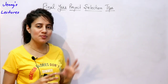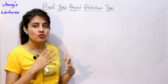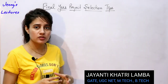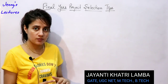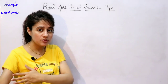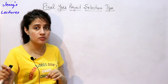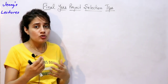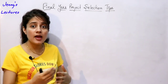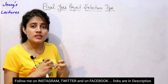In the previous video we discussed some project selection tips for beginners. Now in this video I'm going to discuss how to choose a project and some tips for final year students and pre-final year students. You are going to sit in placements and your projects are going to play a very important role because you are a fresher and don't have any experience. What you have to showcase in your resume is your internships, any certifications, and mainly the projects.